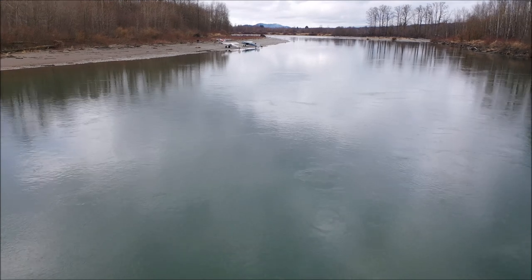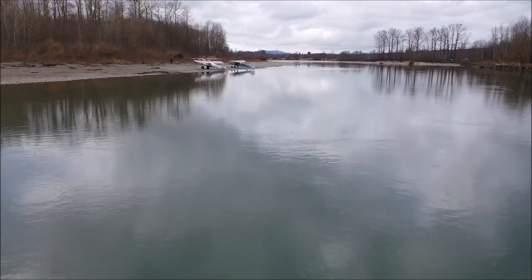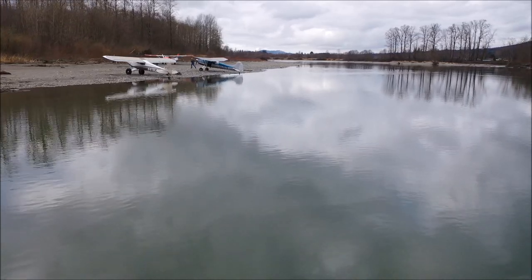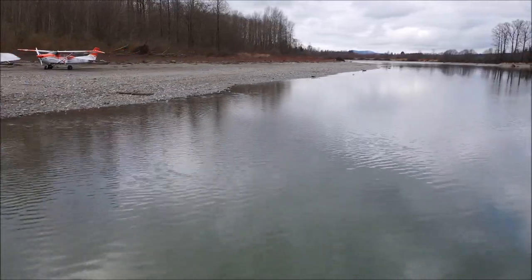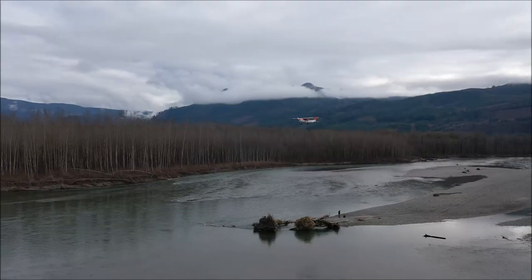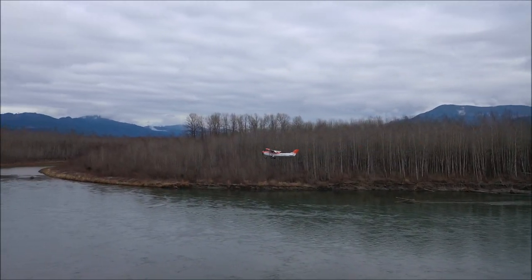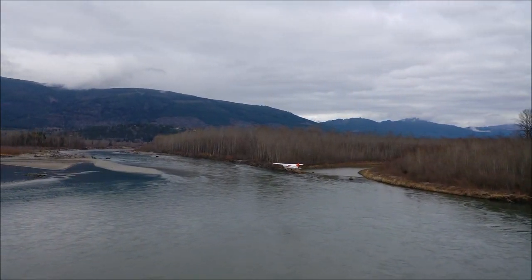Flying in the backcountry can be very rewarding. You can share remote places with your friends. To fly safely in the backcountry, you have to respect your own limits, and the airplane and the pilot have to be ready for the mission.